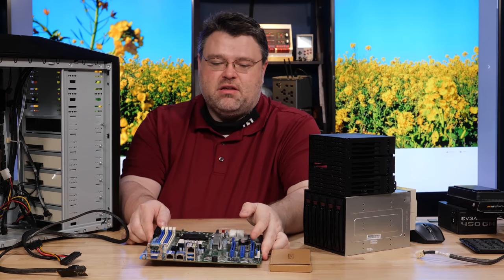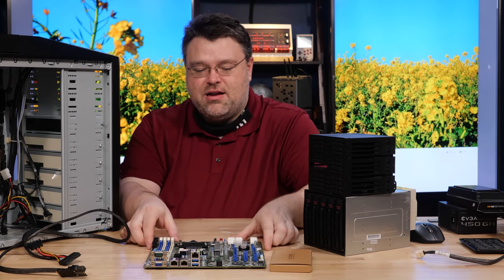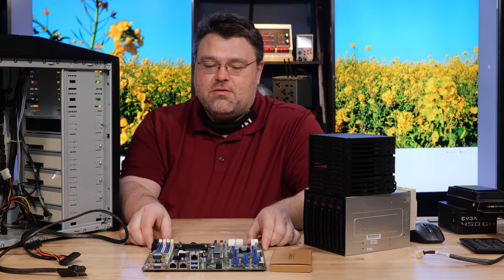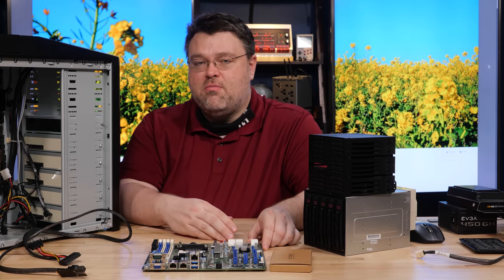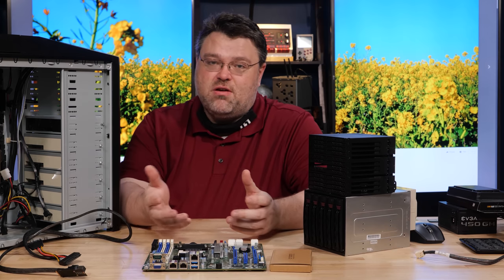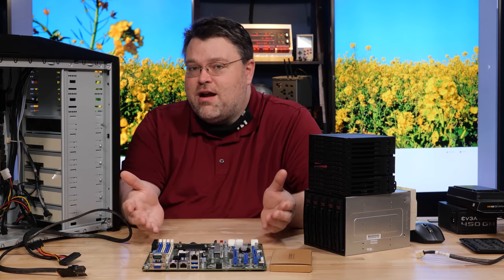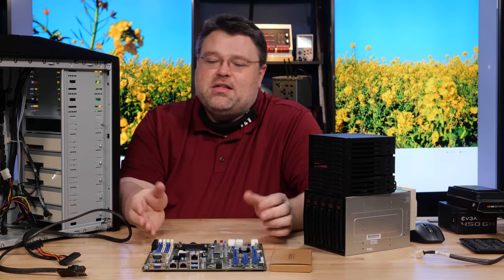I got this motherboard for under $200 because it's the older X470 and there's a bit of a liquidation on it. This one's used, but that's totally fine. As AM4 motherboards go, the biggest cost is that ASPEED 2500 remote management — the BOM cost for all of that is around $100. So this is about a $100 AM4 motherboard with that bolted on.